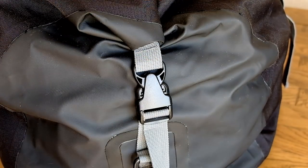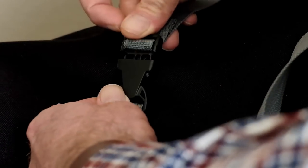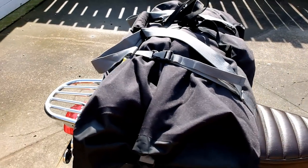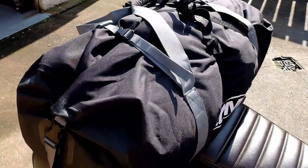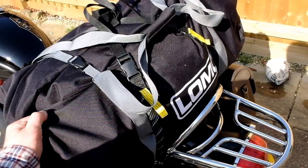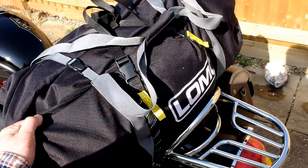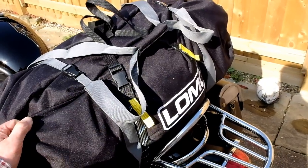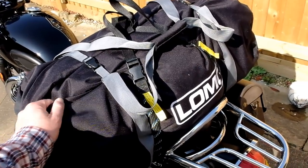As well as the usual roll-top fastening with side press latches at either side, it also has two compression straps which wrap over the closure, giving the contents additional security and stability. This bag also comes with a shoulder strap. It's not a motorcycle-specific dry bag and there are no tie-down loops provided, but it is still eminently suited to motorcycle travel.